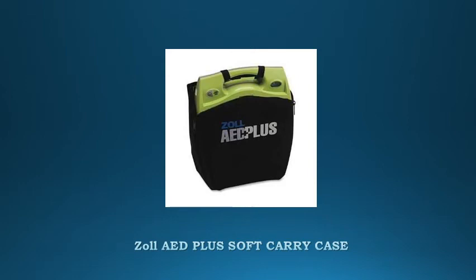The AAD Plus soft case can hold the Zole AAD Plus securely and has a back pocket for paddy pads too. The shoulder strap makes it easy to tote the AAD wherever you need to go.